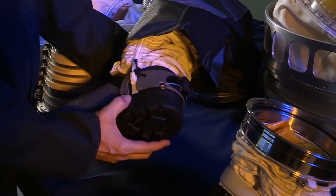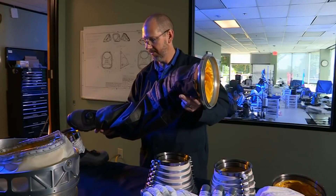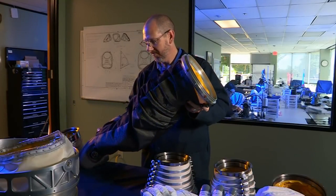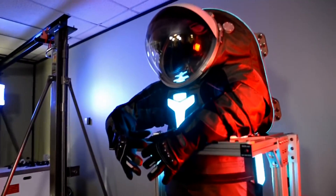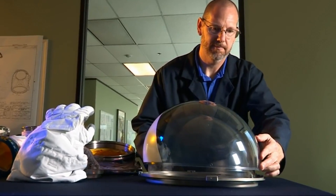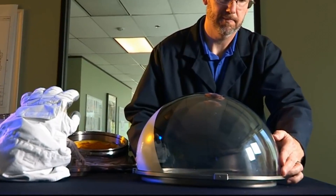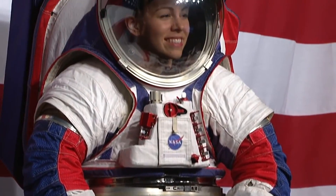Earlier in the week, they also put out an announcement to industry saying that after the first few missions, they'd really like it if industry could figure out how to build these for themselves. The design is obviously modular — you can change out the arms and the legs. Notice that the helmet has two layers; you can see the dual-layer helmet here.